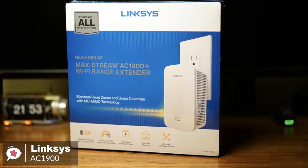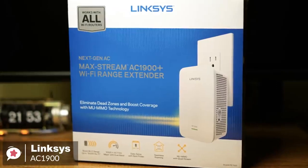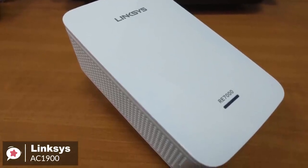To conclude, the Linksys AC1900 is an excellent wireless range extender for most users, due to the combination of excellent value, decent performance, and an aesthetic that won't seem out of place in your home.